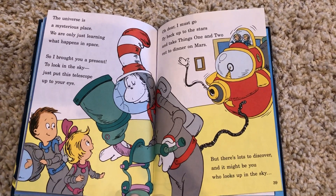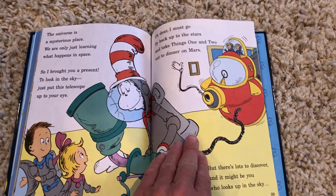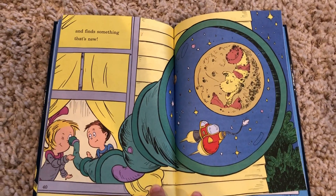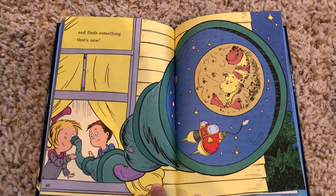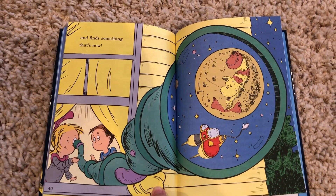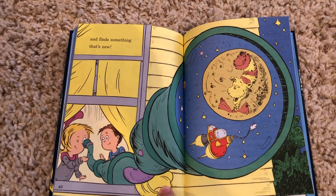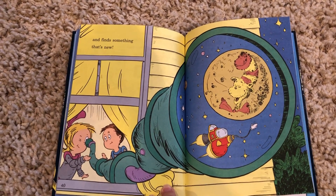But there's lots to discover and it might be you who looks up in the sky and finds something that's new. I hope you enjoy studying the planets this week and you find lots of information about your Earth that you want to learn more about. Until next time, Miss Sweet misses you.